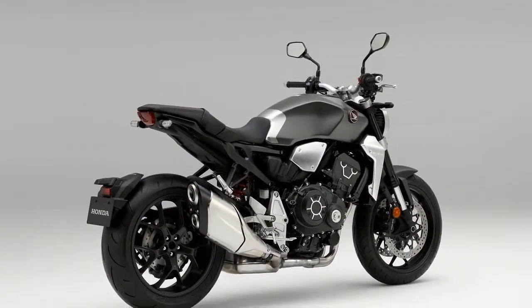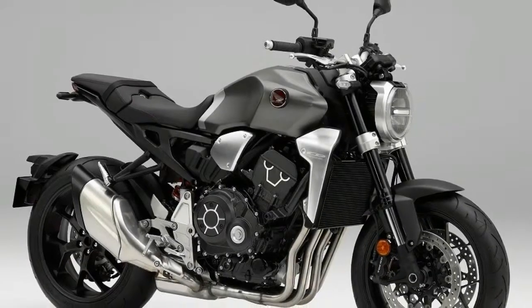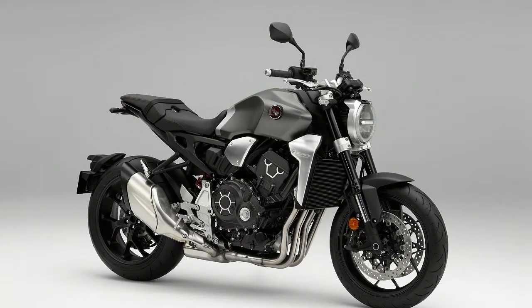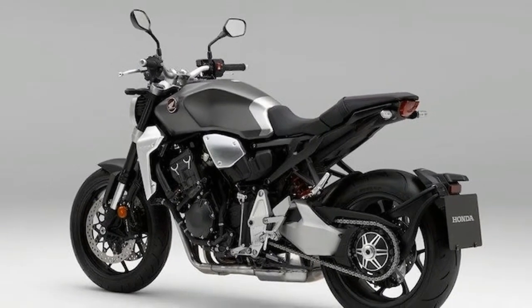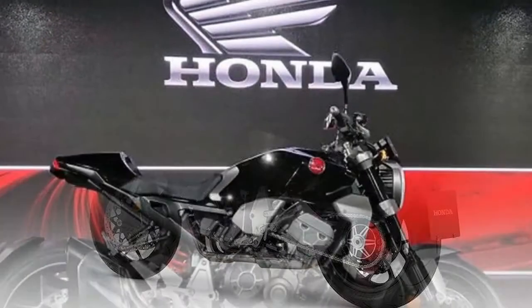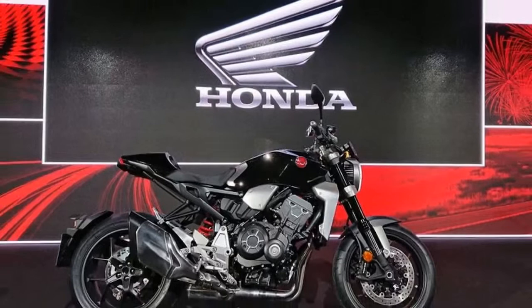There are three levels of engine power (P), engine brake (EB), and Honda Selectable Torque Control (HSTC) available. HSTC can also be switched off. There are three riding modes: Rain, Standard, and Sport. Apart from these, the user riding mode allows the rider to choose between the three settings for each parameter and save the setting for future use.